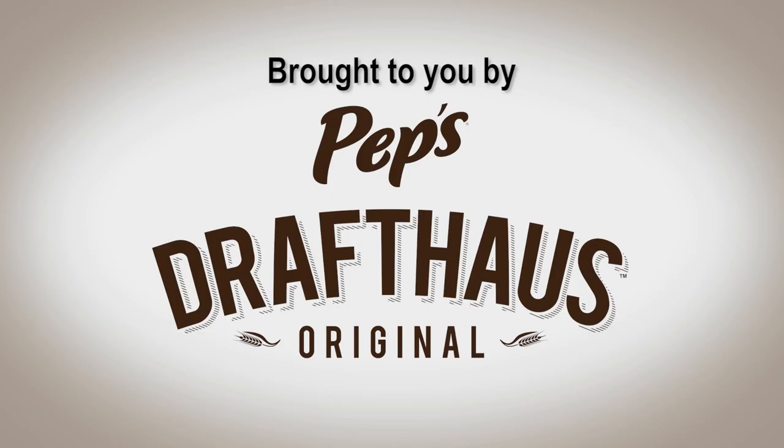This episode of Taproom Travelers is brought to you by Pep's Drafthouse Pizza.